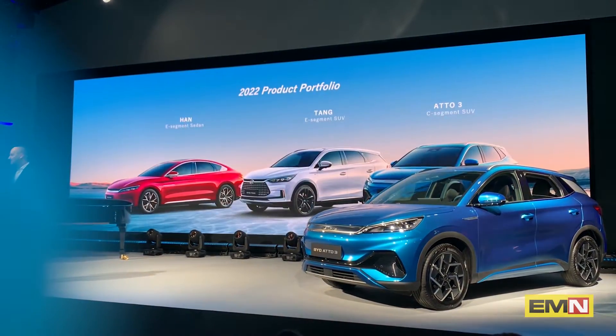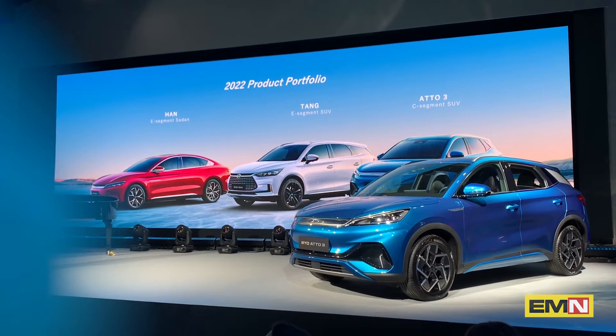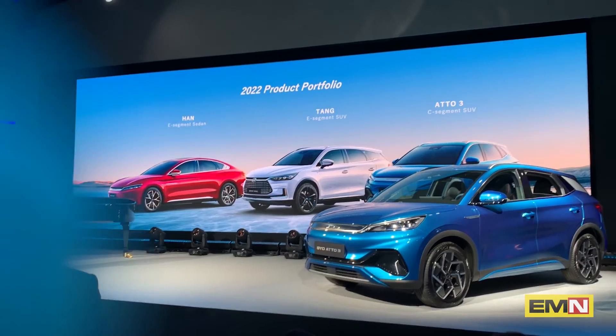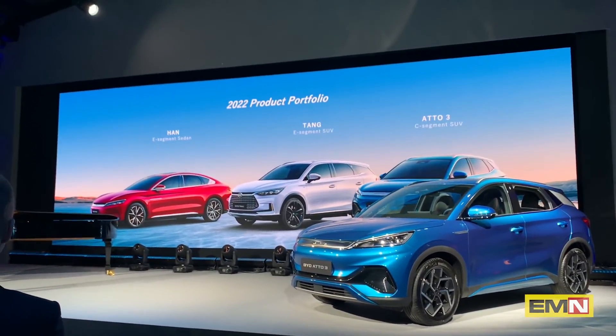In a nutshell, we have three amazing fully electric, zero-emission new vehicles for 2022. Really exciting. I'm sure you will enjoy discovering them and, most importantly, driving them. Thank you.